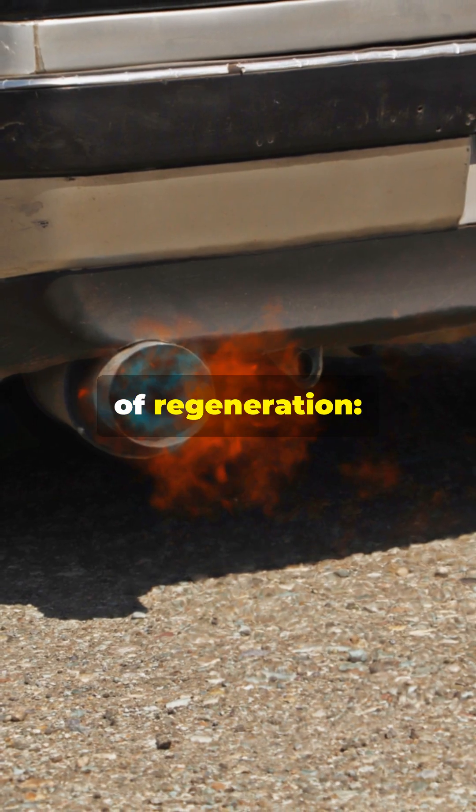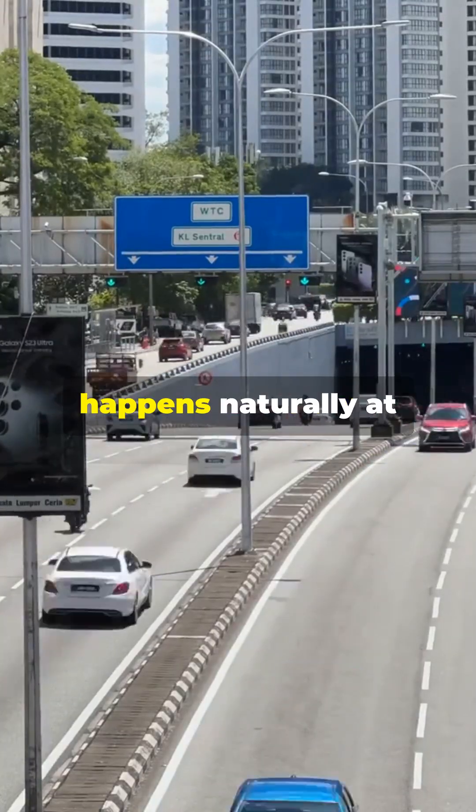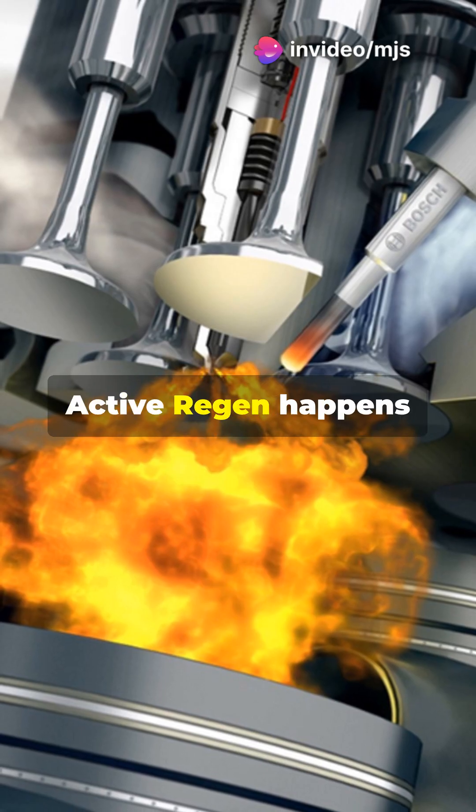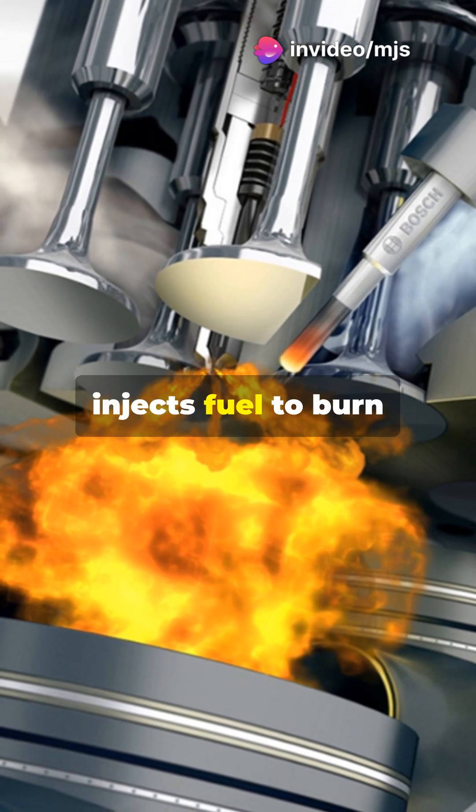There are two types of regeneration. Passive regeneration happens naturally at highway speeds — just drive and let the heat do the work. Active regeneration happens when your truck injects fuel to burn off soot.